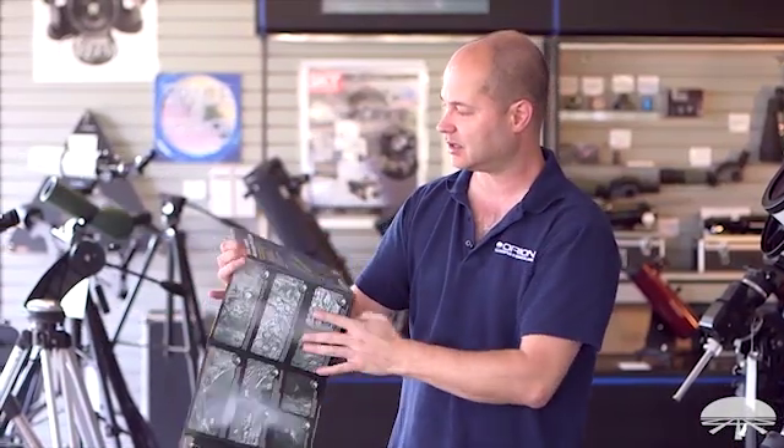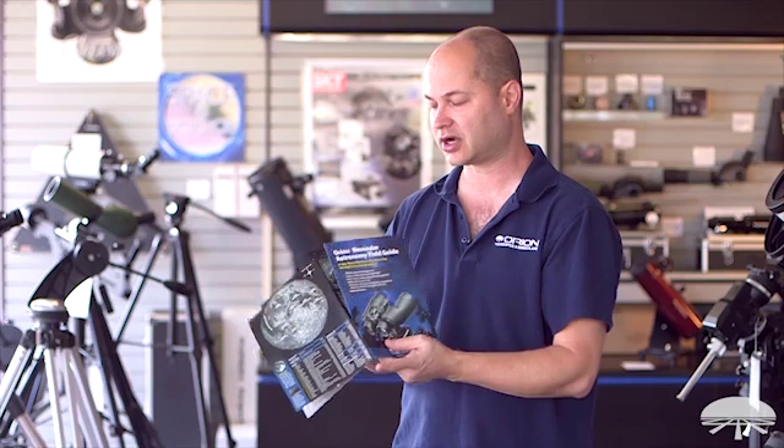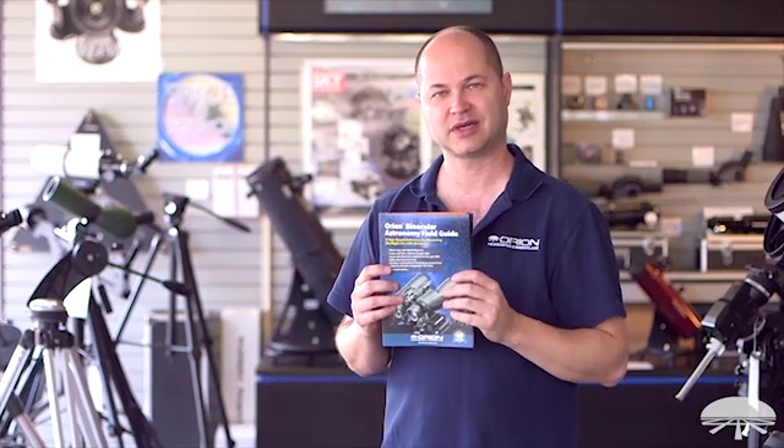All right, well there you have it. This is the Orion Binocular Astronomy Field Guide. Thank you very much. Clear skies.